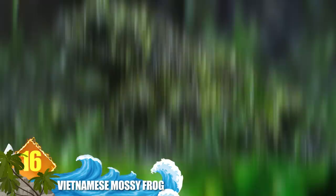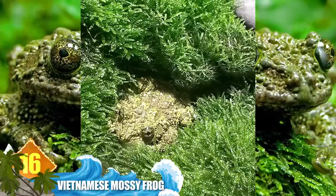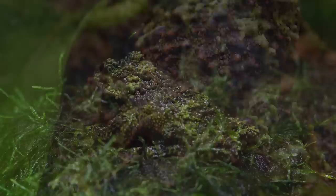Number 16 – Vietnamese Mossy Frog. The common name of this amphibian gives you a lot of information about it. Its skin is coloured mottled green and brown and looks like moss, and it's endemic to Vietnam. The frog can effectively camouflage itself within an environment that includes cliffs and rainforest caves. Predators will typically see it as moss growing on the rocks. If the camo tactic fails, though, this animal has a back-up defense mechanism — it will curl into a ball and play dead.